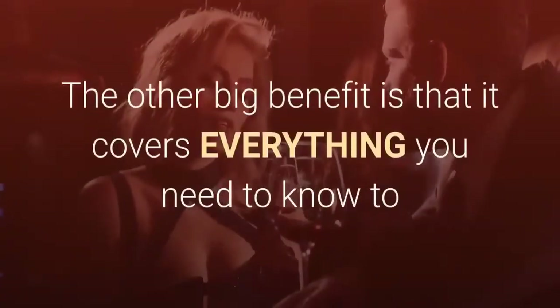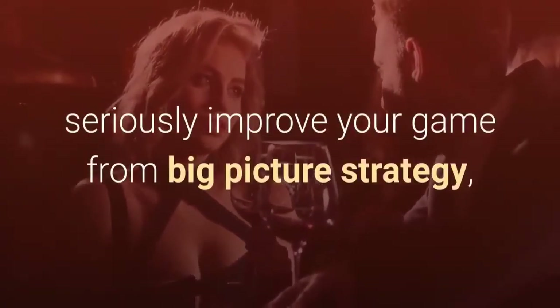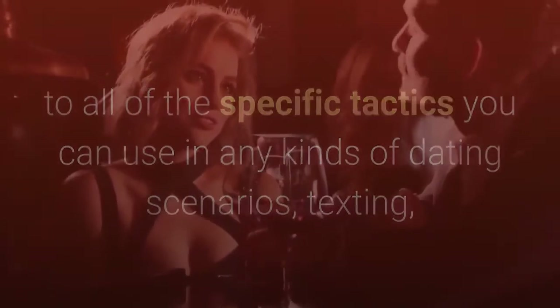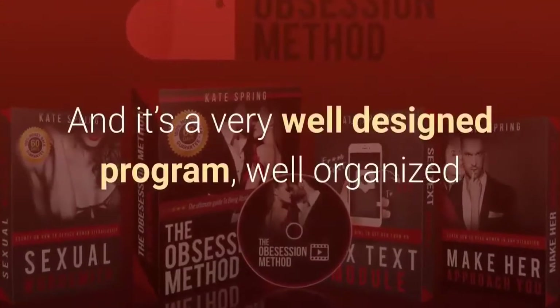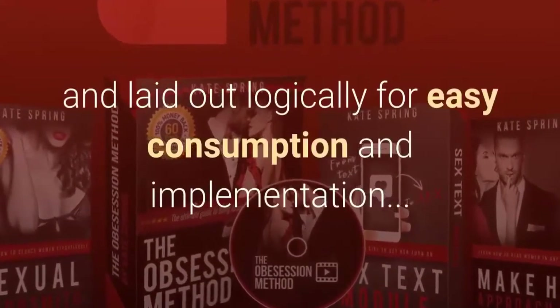The other big benefit is that it covers everything you need to know to seriously improve your game — from big picture strategy to all of the specific tactics you can use in any kinds of dating scenarios: texting, body language, and so on. It's all there. And it's a very well designed program, well organized and laid out logically for easy consumption and implementation.